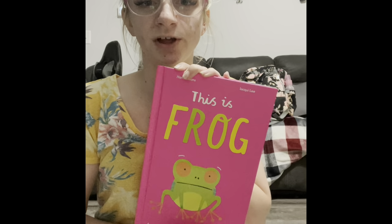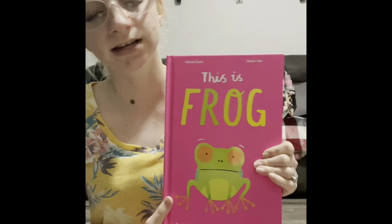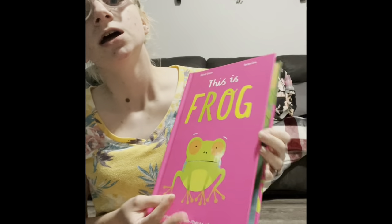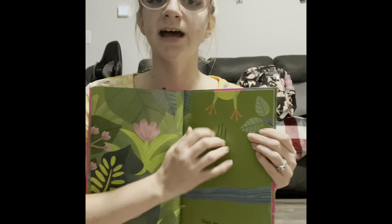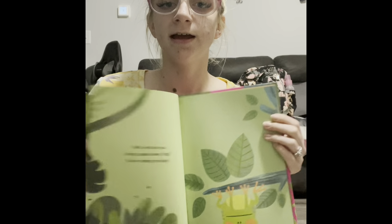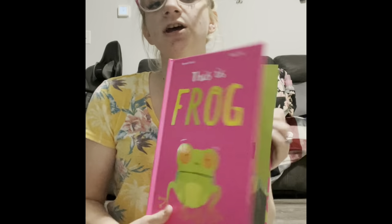Our next series is the This Is series — great for reluctant readers because it gets kids doing things in the book, like shaking the book, jumping up and down, and turning the book around. This one's This Is Frog — we also have This Is Crab and This Is Owl, and This Is Owl can come with an owl plush. As you go through the book, you shake it up and down to get the frog to jump. He jumps too high — chase after him! Now he's upside down — flip the book around. He's hungry — can you blow the flies toward him to eat?